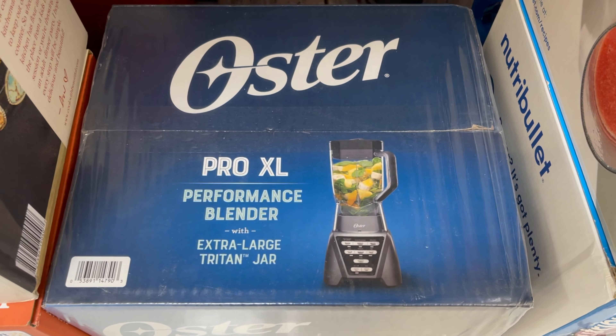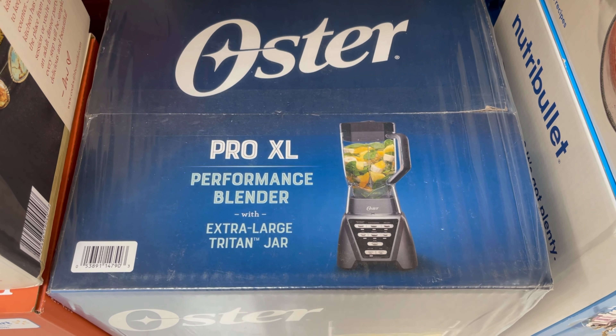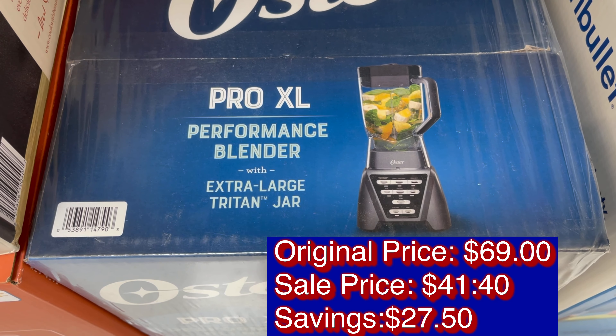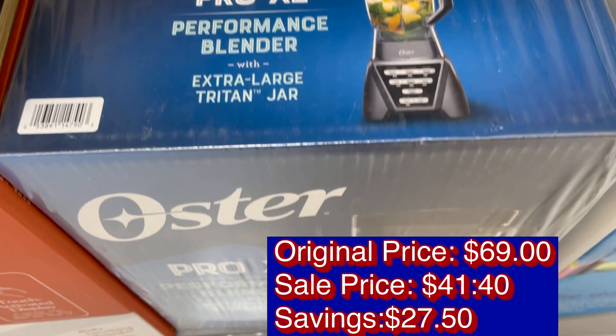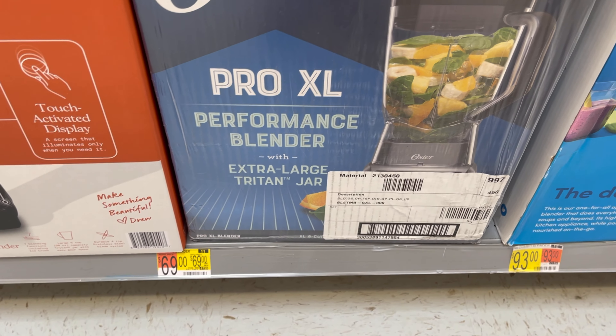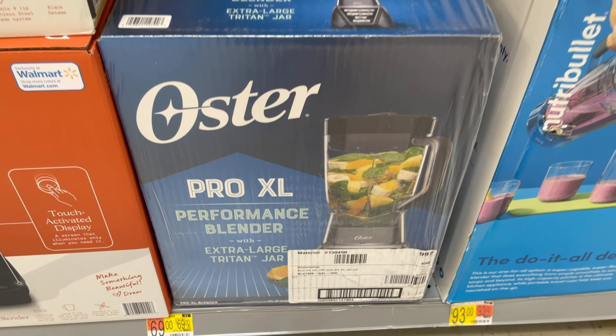The Oster Pro XL Performance Blender, extra large, has an original price of $69, now on sale for $41.40.